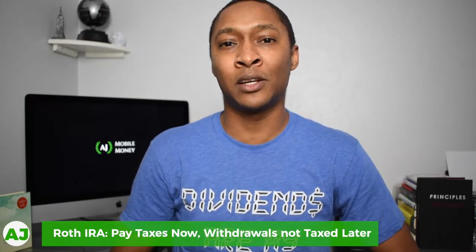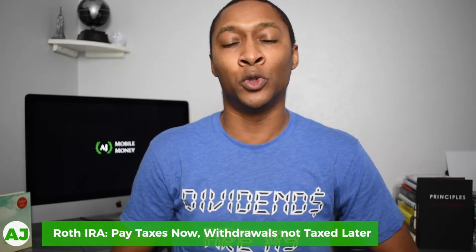With the Roth IRA, you're already taxed on the funds that you're contributing. But when you actually reach retirement, you can withdraw those funds and they're tax-free. So unlike the traditional IRA, where you're getting the tax benefit upfront and then taxed when you withdraw in retirement, with the Roth IRA you're taxed now, and then in the future, after your money has grown via the stock market, you won't be taxed on those gains.